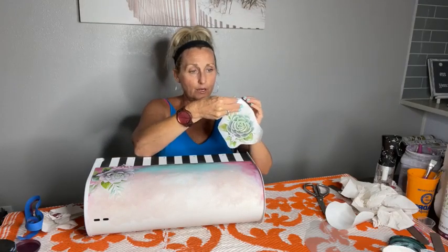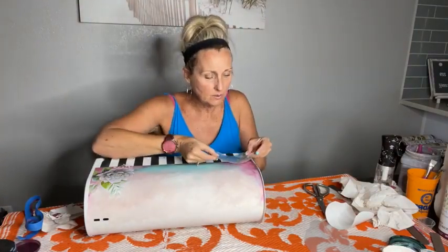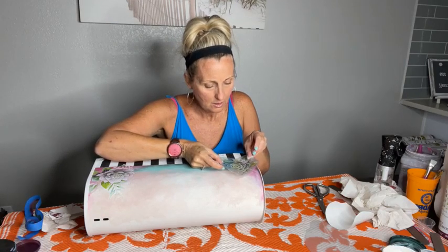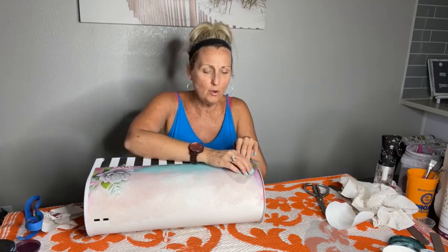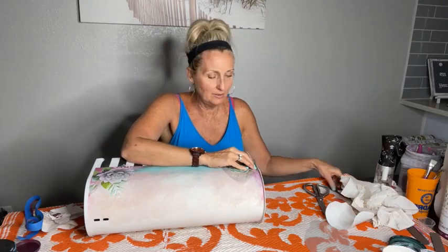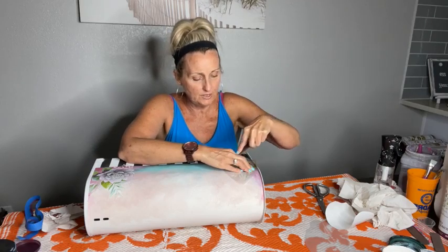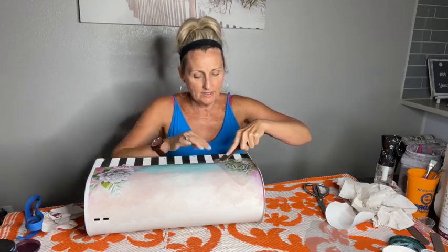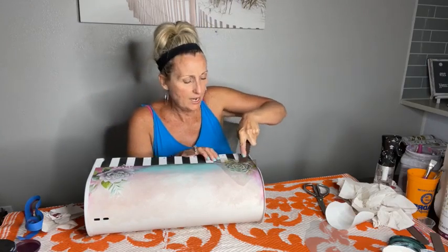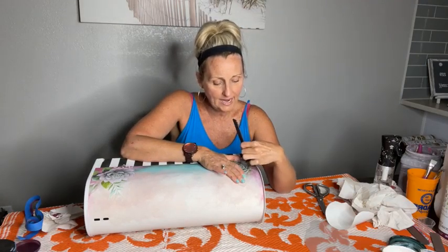I want it to go right up against the edge of the mailbox and I don't want any of that excess in the way. So you just pull the backing off — so easy — pull the backing off and then choose where you want to put it. I think I'm gonna lay this one down. She lives in Tulsa and she's going to Destin — yes, it's a gorgeous beach! To be 62 and going for the first time, you're just gonna love it. Go big or go home, right?